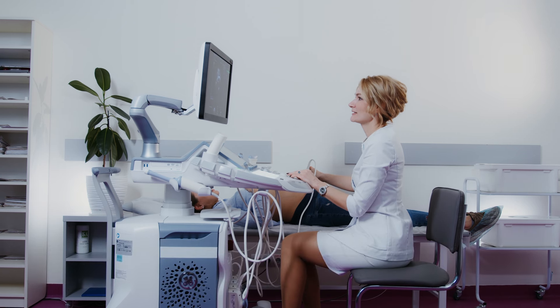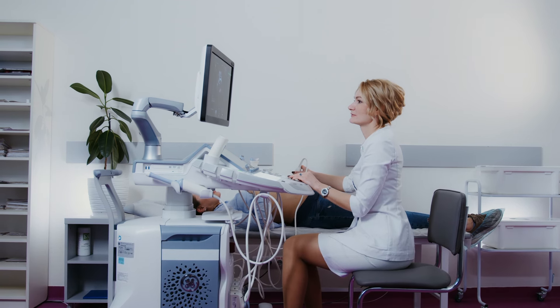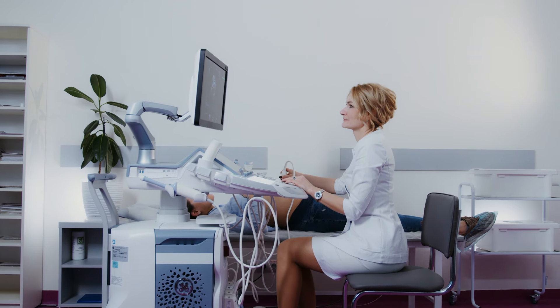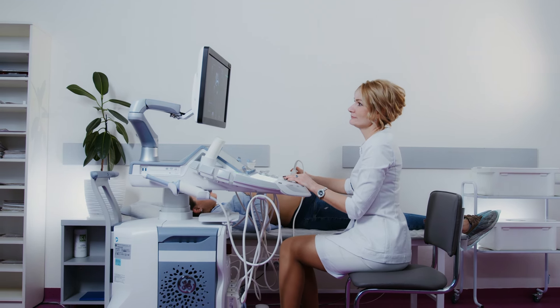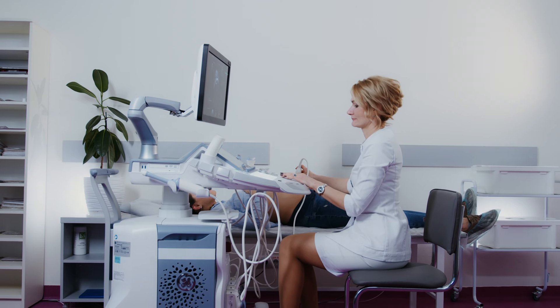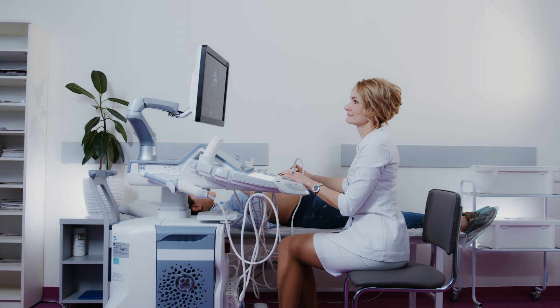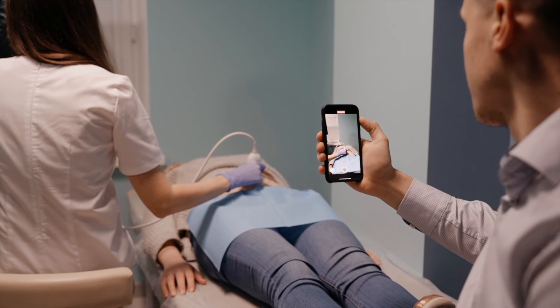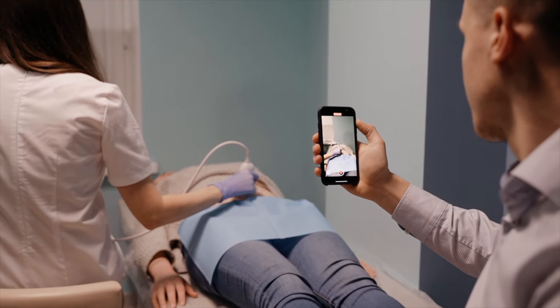Sixth, assessment of uterine and ovarian health: beyond confirming the pregnancy, the ultrasound can provide valuable information about the health of the uterus and ovaries. It helps identify any abnormalities or issues that may impact the pregnancy.